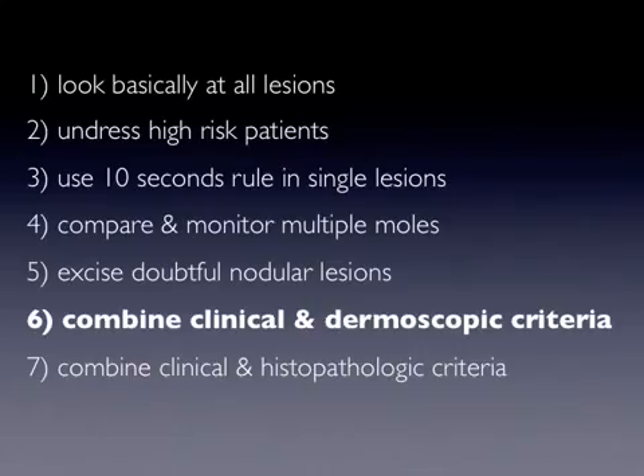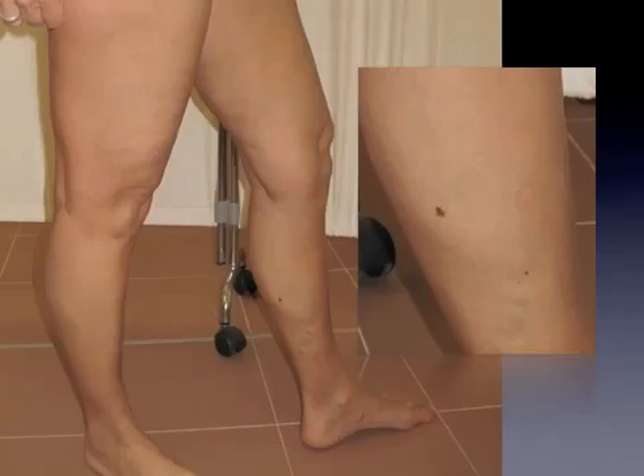Rule number six is combined clinical and dermoscopic criteria. The dermoscope represents a clinical tool and dermoscopic characteristics should always be interpreted within the context of the clinical examination. For example, the lesion shown here — a recently appearing solitary groin lesion on the leg of a 55-year-old woman — is characterized by a relatively innocent dermoscopic pattern. The clinical presentation and the lesion's history indeed contradict the dermoscopic features of a benign-looking lesion, and this contrast should prompt a biopsy.